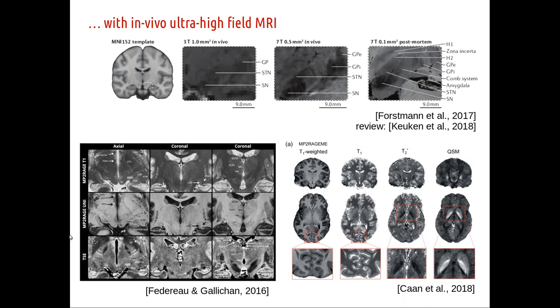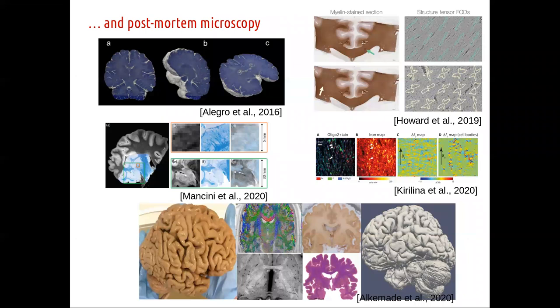The second advance that goes hand in hand with high-field MRI is quantitative MRI. Instead of taking a single T1-weighted image — which has typically very poor contrast within the subcortex — you can now acquire in similar amounts of time quantitative maps of T1, T2*, QSM, and magnetization transfer. These parametric maps give you a lot of different contrasts in the subcortex, showing you iron and myelin concentration, among other microstructural details.